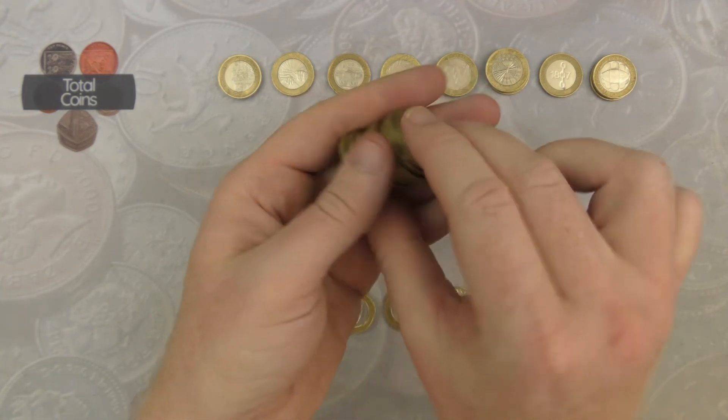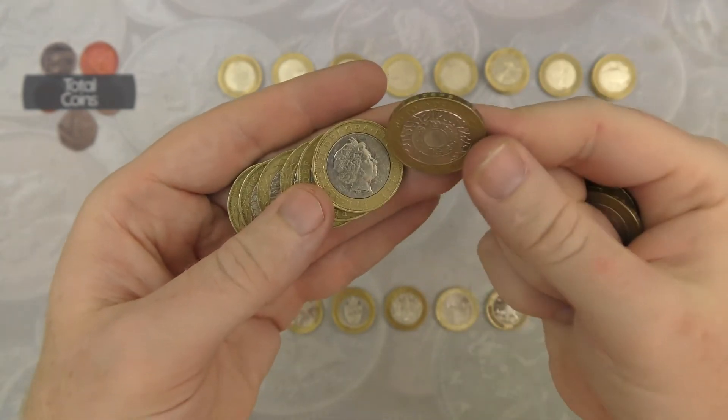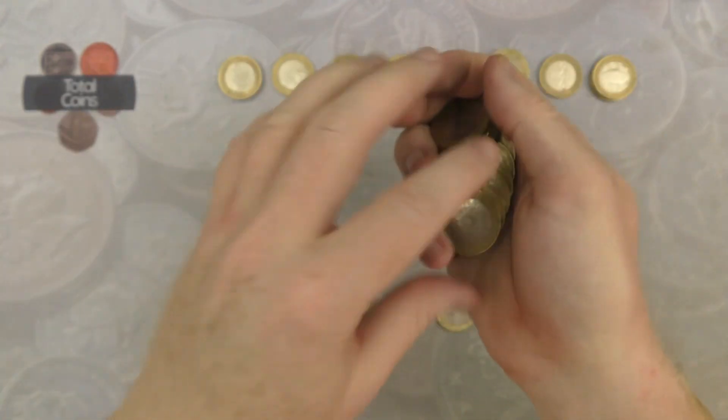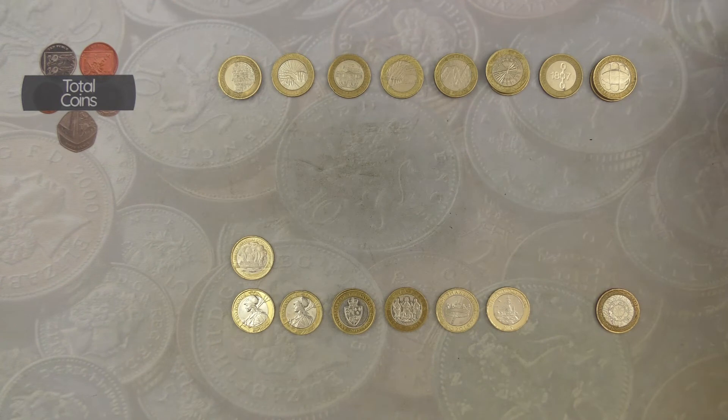What an absolutely stonking hunt we've had today — so many keepers, just unbelievable. That is the end of the last bag.